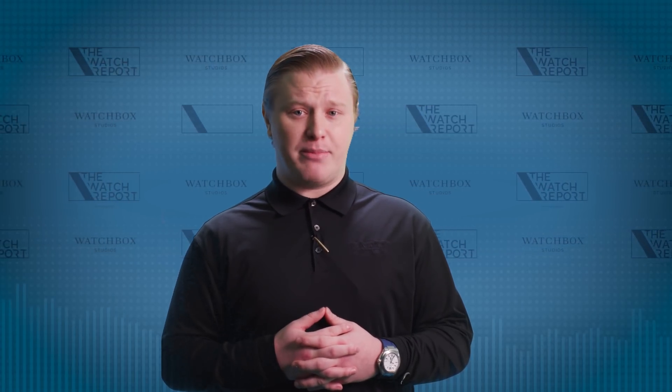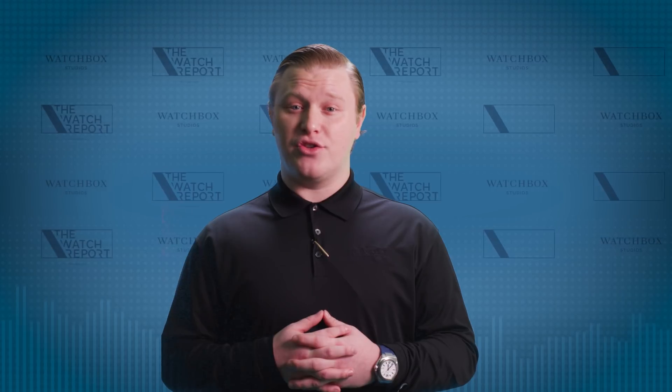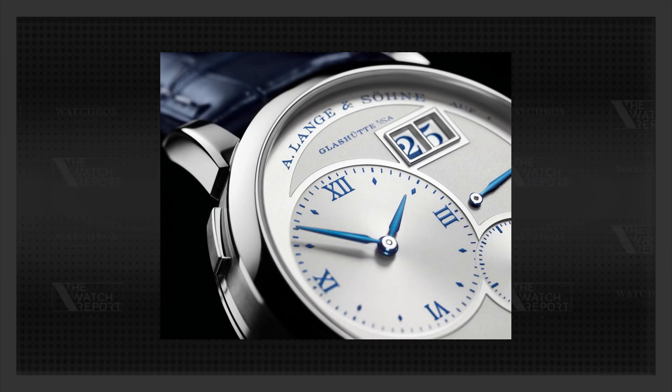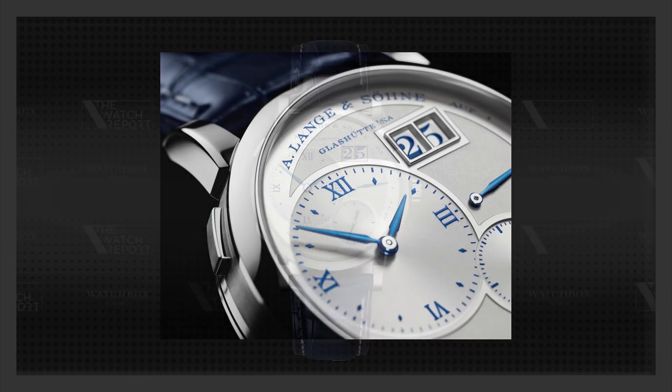I myself was inspired by this watch and decided to glue some plants native to Philadelphia to my Omega Seamaster. But unfortunately, the results were not as successful. A. Lange & Söhne has been producing the amazing Lange 1 for 25 years, and to celebrate the milestone, the brand has released a white gold 25th anniversary edition Lange 1 that is limited to just 250 pieces.